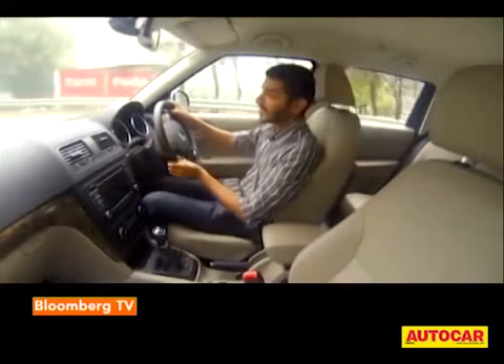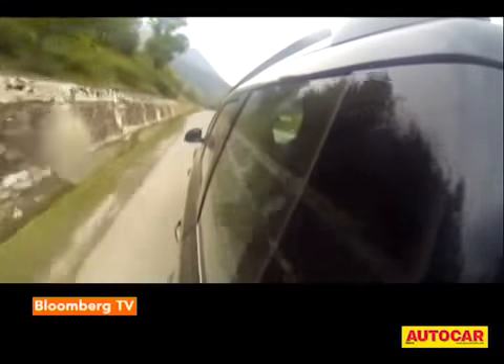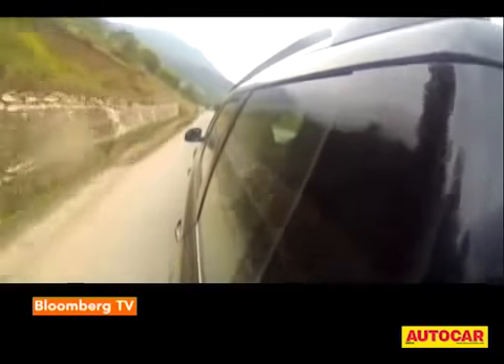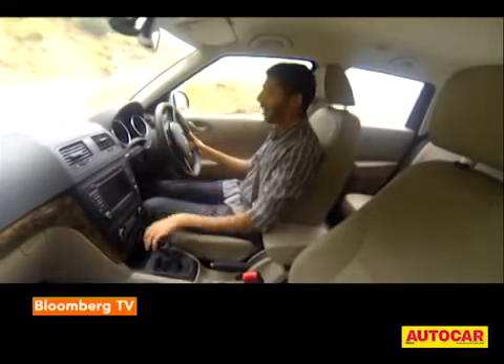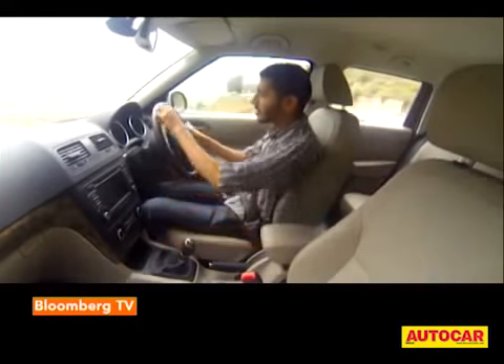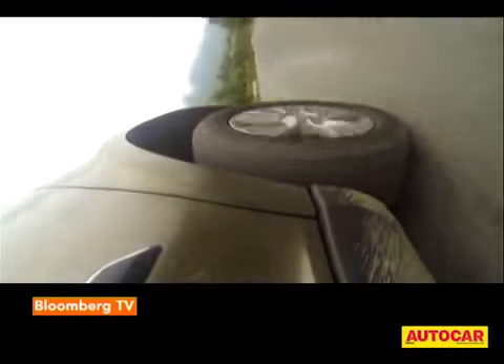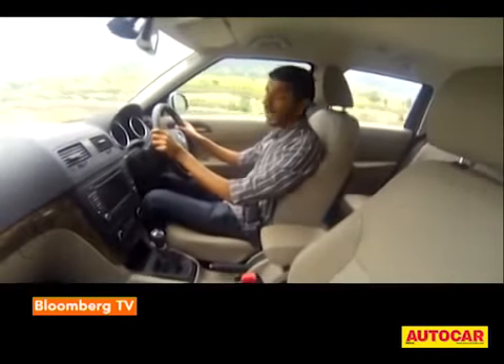The corollary of slightly stiffer suspension is better handling, and I'm not about to suggest that this is the best handling SUV of its kind, but for something this tall, this big, and this heavy, it's not too bad. The steering is great and all in all it's quite a lot of fun to chuck around corners. The other advantage, of course, is great highway stability.